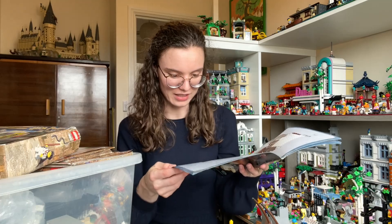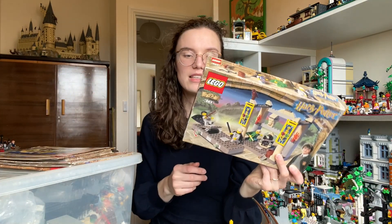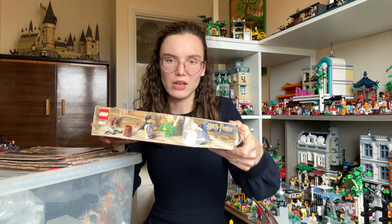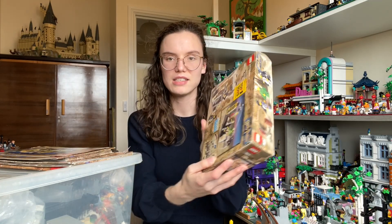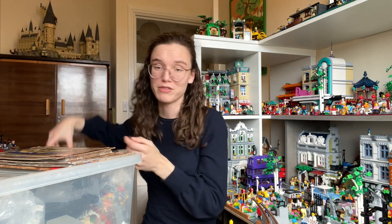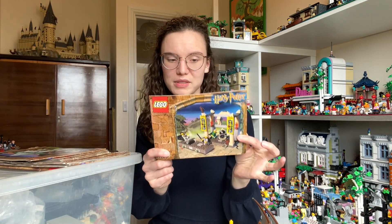I'm really hoping the Shrieking Shack is going to be complete. Something you've already been able to see is this — a sealed Dueling Club box. It is quite dented and there is a sticker still attached to it, but it is new and sealed. The Dueling Club has been retired for a long time, so that's exciting.